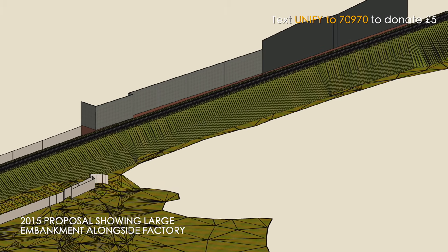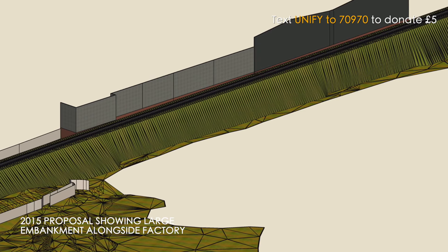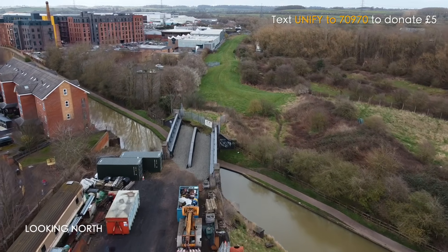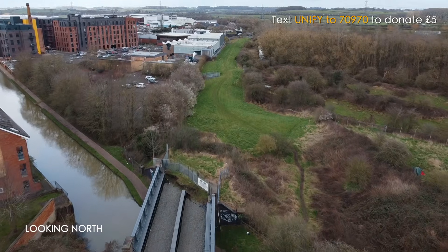Instead, we've come up with what we hope will be a simpler and cheaper design. From the canal, there will be two tracks coming from the south, and that will come on to embankment initially. The two tracks then, with a switch, will become a single track going north for about 100 metres of embankment.